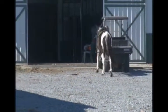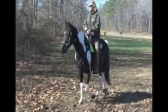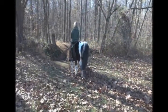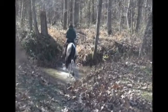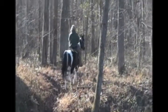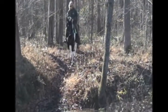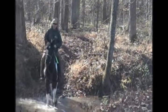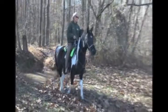We're gonna go down to the creek. Here's Shiloh coming down into the creek — like a champ, he knows what his job is. Loose rein, heading home. Gotta love it.